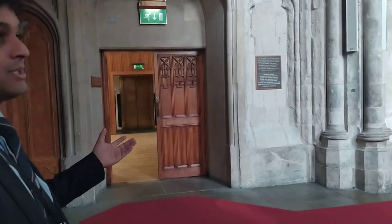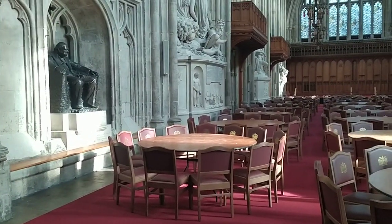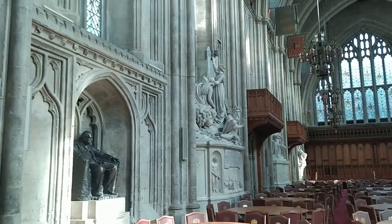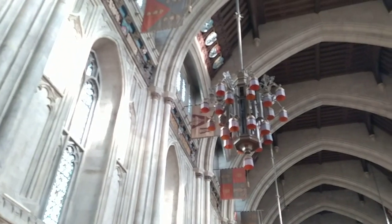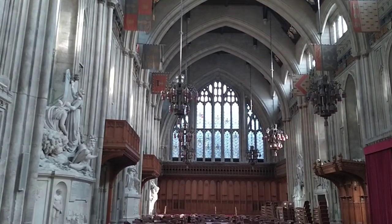So this is the Great Hall. At the moment, there must have been an event here. I'm sorry you couldn't see it in all its glory, actually — when the chairs had their proper livery and the tables were very nice, it's an amazing sight. So they must have just had an event here and they're just clearing up.